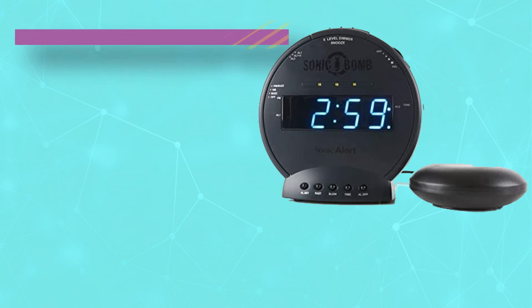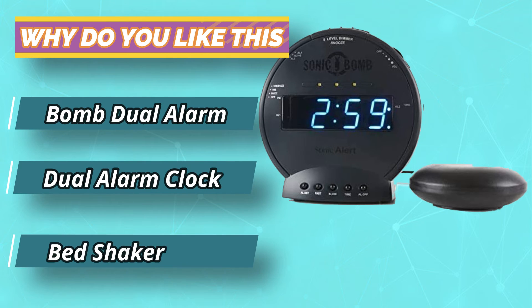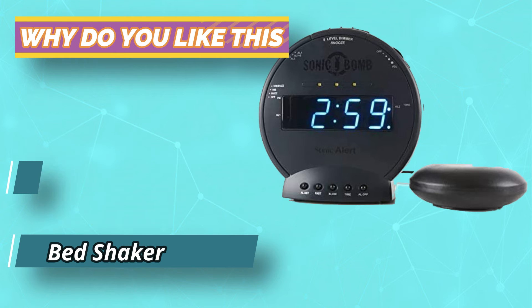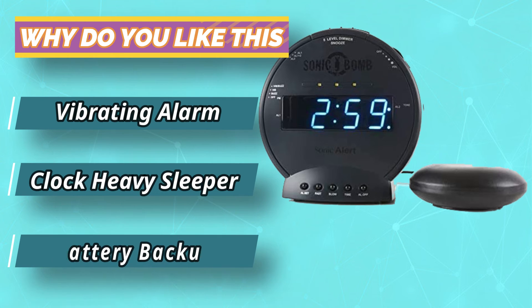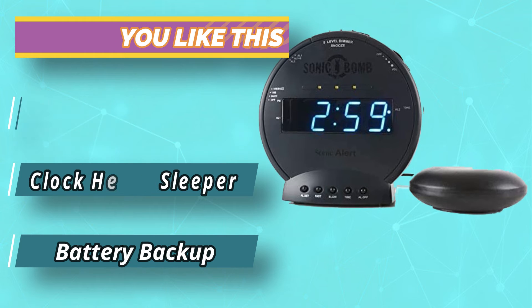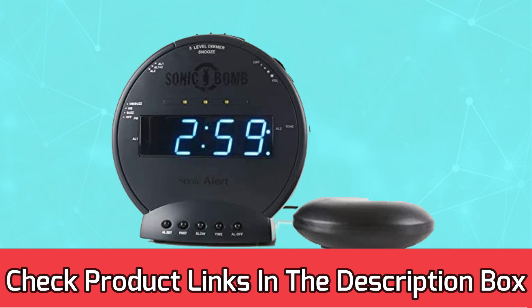This alarm can be turned up to an aggressive 113 decibels, which is about as loud as a rock concert, a jackhammer, or a symphony orchestra according to the Hearing Health Foundation. You can even shut off the sound and have your only alarm be the vibrations, perfect for anyone worried about waking up their partner.